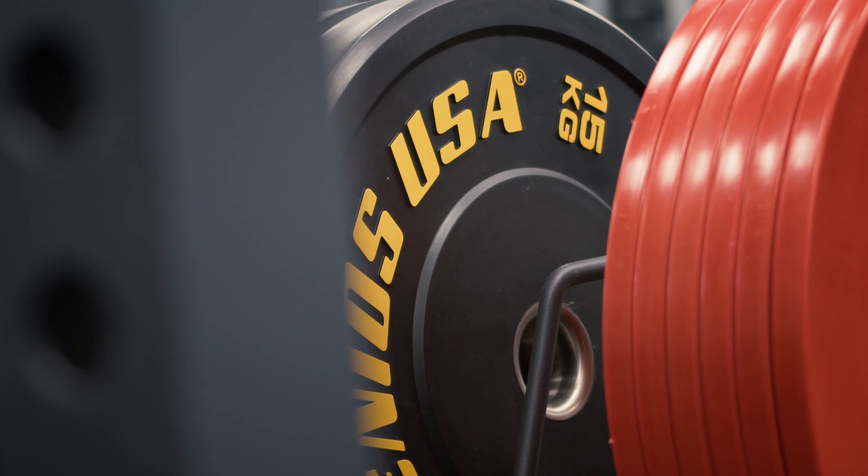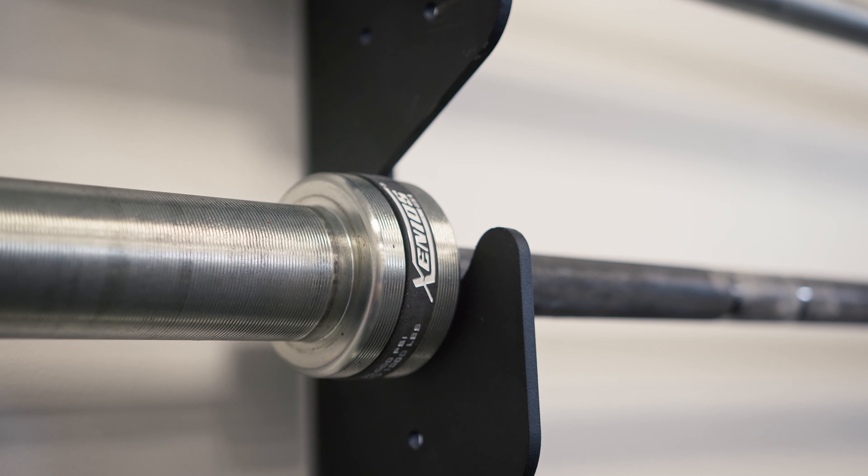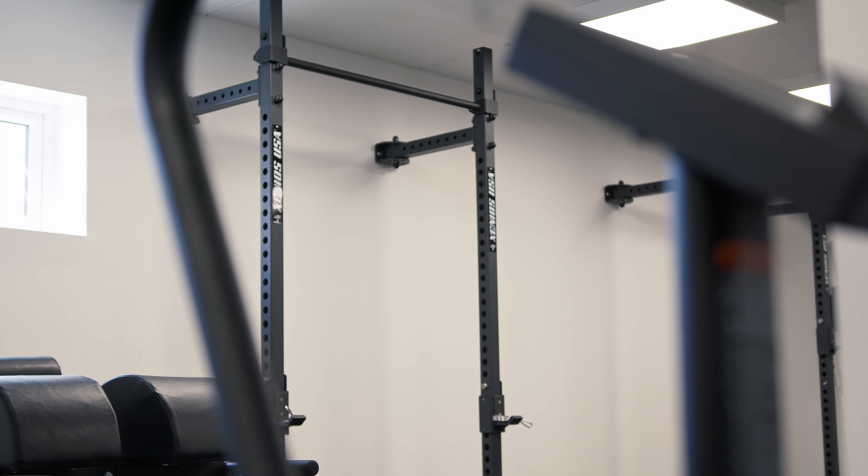We really liked the feel of the Xenios equipment. It's really robust, it's got a great quality to it, it looks great — it just really fits what we wanted for the Mill.